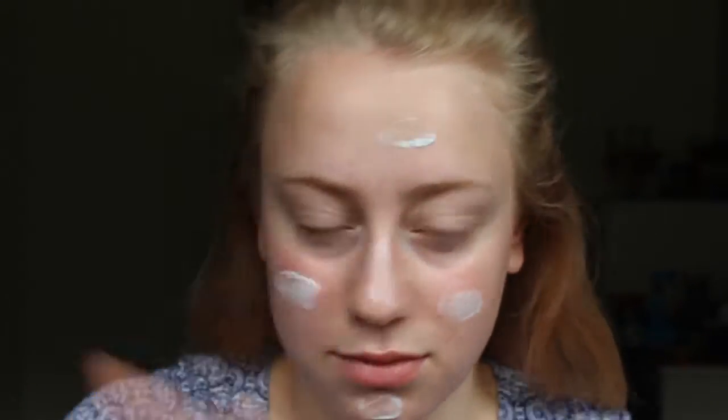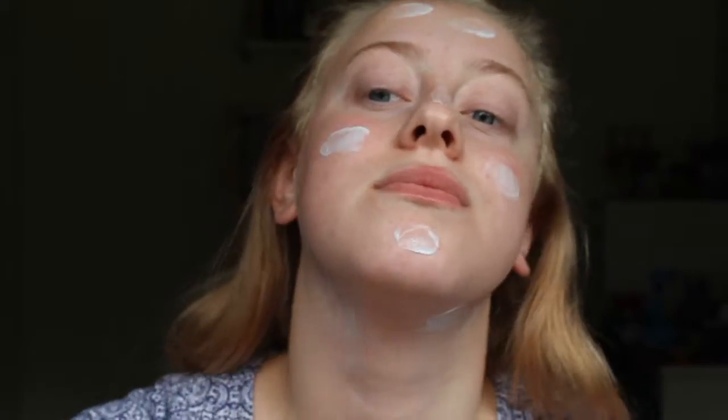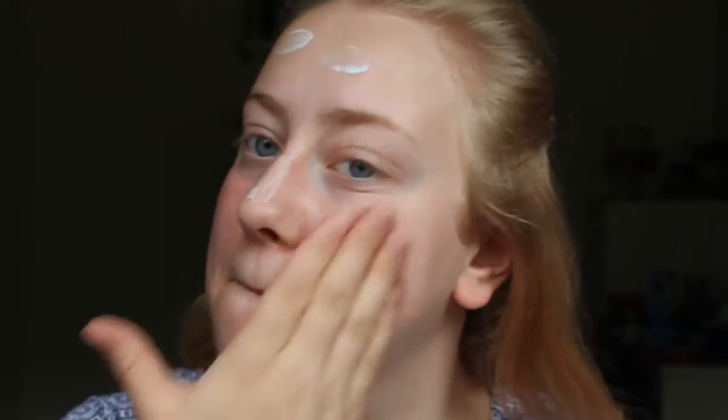I already have my contacts in and I've already brushed my teeth, so I'm just going to let it sit for a minute. Then I put my moisturiser on. This moisturiser is blue, which I find very funny. I put a bit on the back of my hand, dot it all over my face and down my neck as well, and then massage it in.